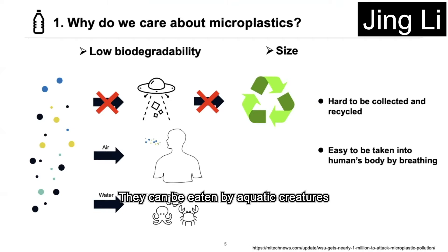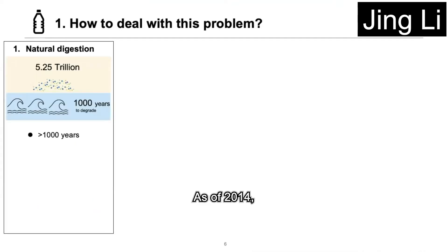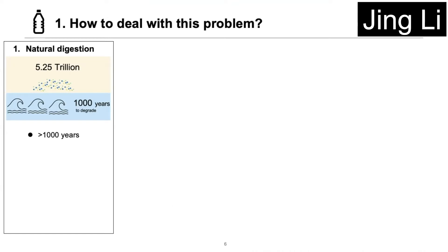They can be eaten by aquatic creatures and eventually taken into the human body. As of 2014, there were about 5.25 trillion microplastics on the surface of the ocean. If they were to disappear by natural degradation, it would take 1,000 years — 10 centuries. So we have to take some measures to deal with this big problem.